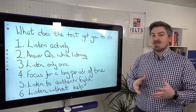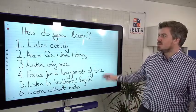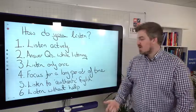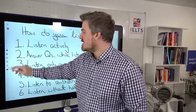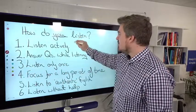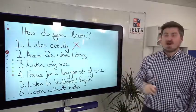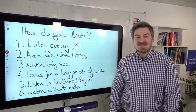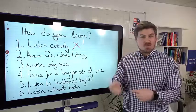Are you actually doing those things before test day? How do you listen when you're listening to English? Are you listening actively — actually doing something while listening? For the vast majority of people, the vast majority of the time, you're not listening actively. You're just listening on the bus or watching a movie, not really thinking about it, not doing anything while you listen.